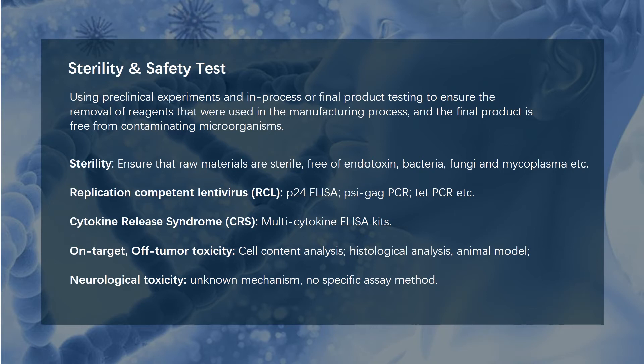Besides these, replication competent lentivirus is also a potential safety issue. Although the third generation lentiviral vector system minimizes the risk of RCL, P24, GAG, and tat gene PCR are still necessary assays to avoid risk.